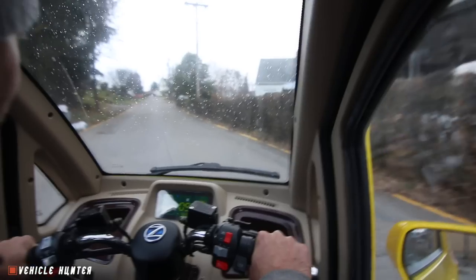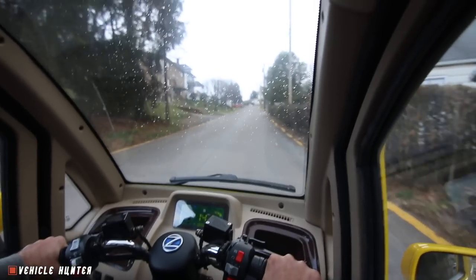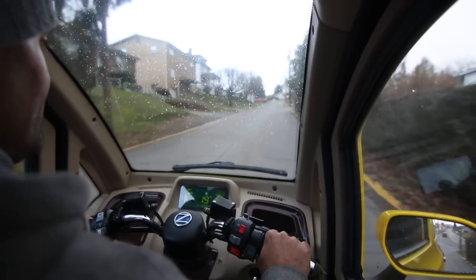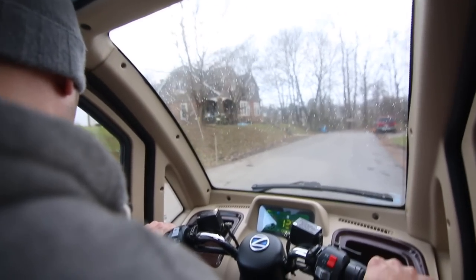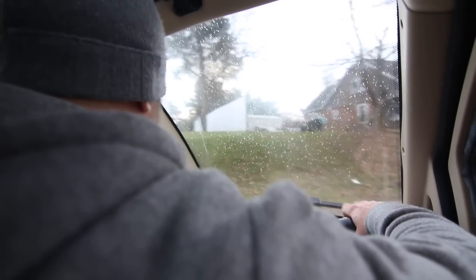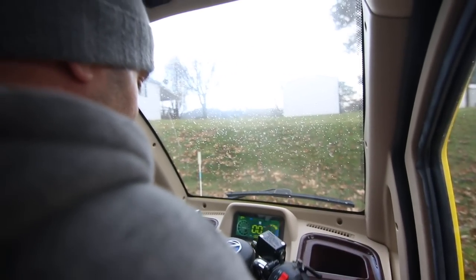It feels golf cart-ish. It's a wide stance on the handlebars. It's a little disconcerting — I'm inside, but I'm on what feels like a motorbike. It takes a little getting used to. It has a nice turning radius though.